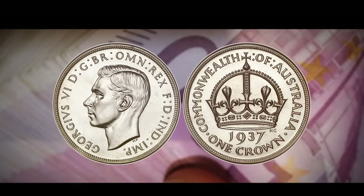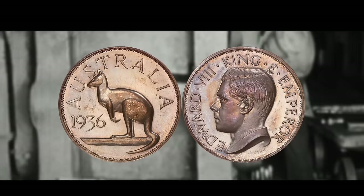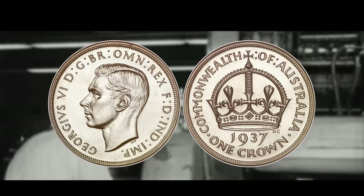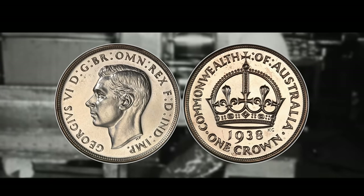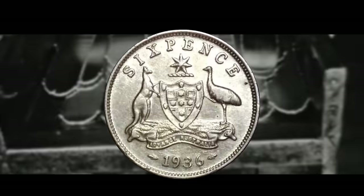The Australian crown was a coin used before decimalization in 1966, made only in 1937 and 1938, the same size and weight as the British crown — made of sterling silver and worth five shillings. Originally intended to celebrate King Edward VIII's reign, it was repurposed to celebrate King George VI after Edward abdicated. Only 1,008,000 were made in 1937 and 101,600 in 1938, making the 1938 crown more valuable. A 1937 crown in very fine condition is worth about $35, while a 1938 crown is worth about $135.